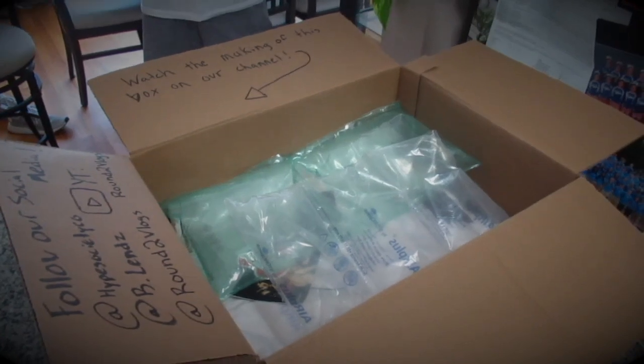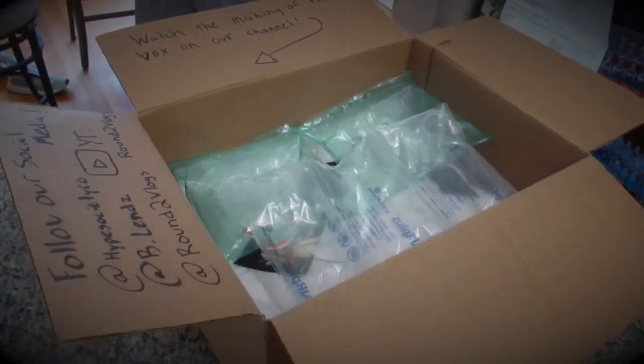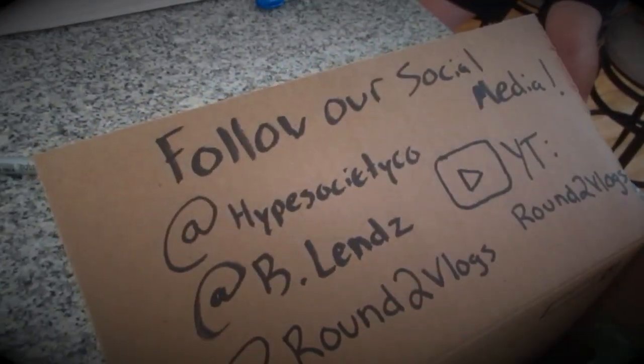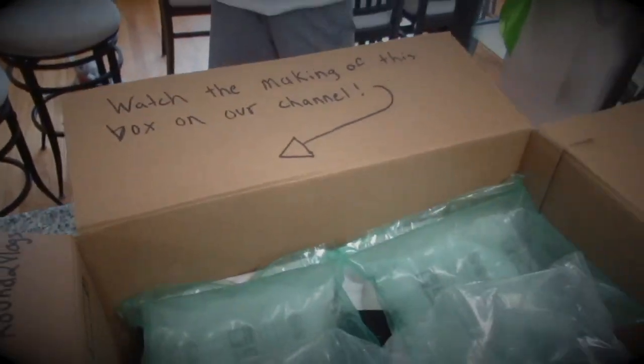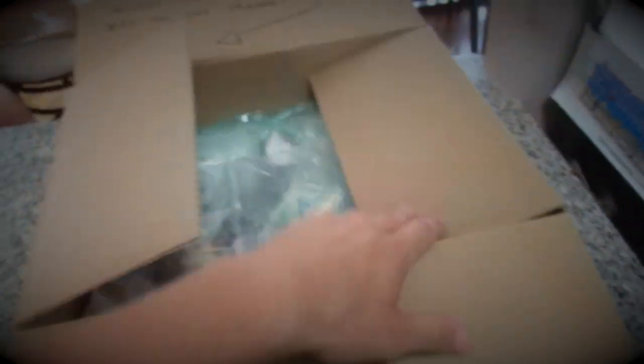Alright, so we're wrapping this box up right now. Just doing some bubble wrap on top to keep it safe. Put our social media cards in there. Hopefully he enjoys it. Alright boys, so we're at the post office right now. I'm just going to ship this out real quick — it's going to Washington, so it's probably going to be pretty expensive to ship, but whatever.